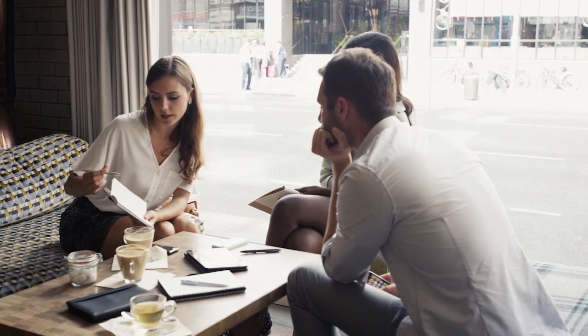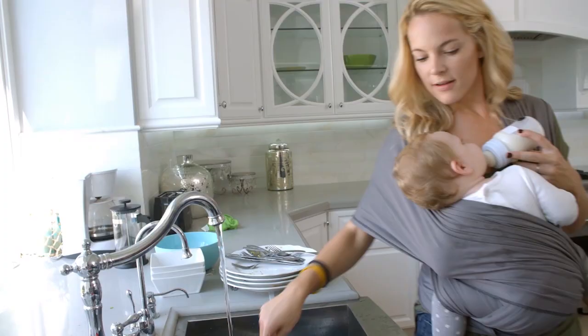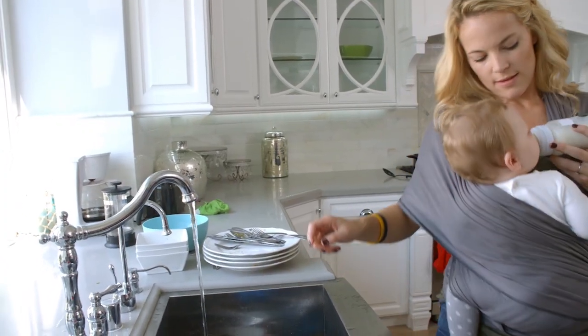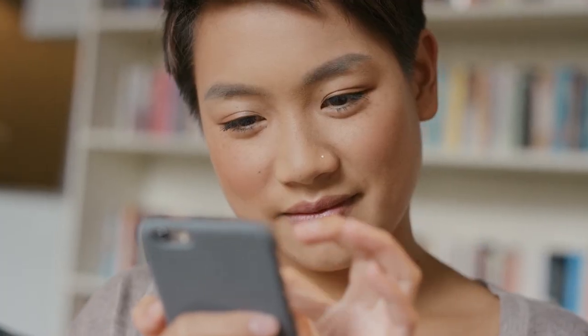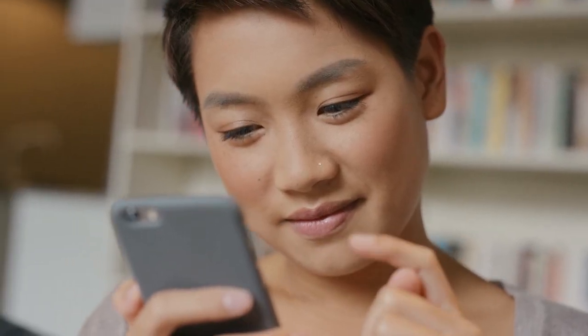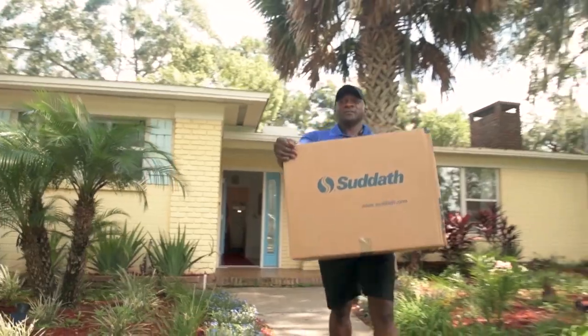Planning a move between work and family obligations can add to the stress of what may be a lengthy process. At Sudduth, we understand that life is hectic, especially around moving time. That's why we offer an easy-to-use virtual move walkthrough that makes the move estimating process quick, easy, and convenient for you.